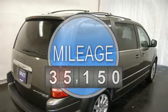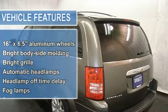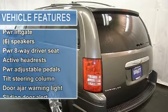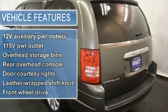Dual zone and rear heat and AC, CD player, MP3 player, satellite radio, UCONNECT hands free communication system, dual screen rear video DVD and CD entertainment system, and remote start.